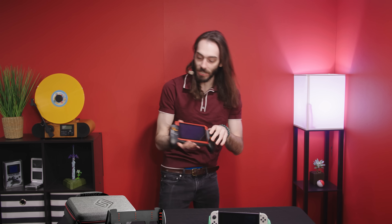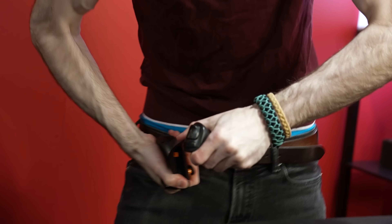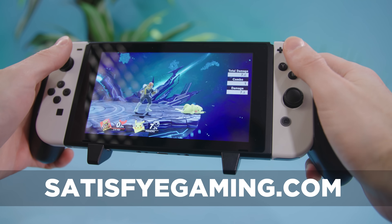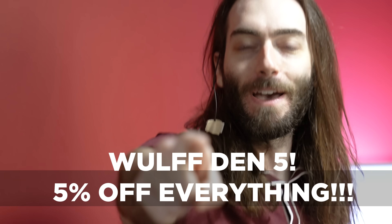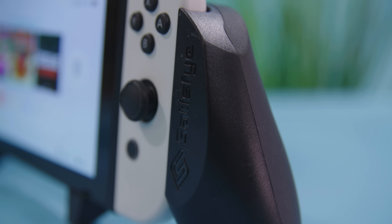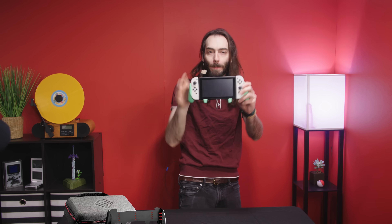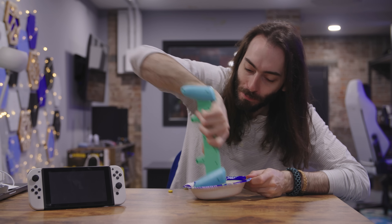This video is sponsored by Satisfye. They've got black grips over at Satisfye.com — use code Wolf Den for 5% off anything you want. They've got OLED grips, case bundles, and everything you need. The Elite Bundle comes with a carrying case, a right-angle USB-C cable, two thumbstick grips, and a holder for your Joy-Con. They also now have the Tropical Edition in OLED. Link's in the description below.